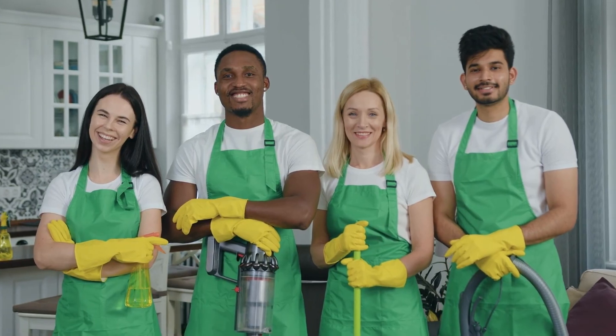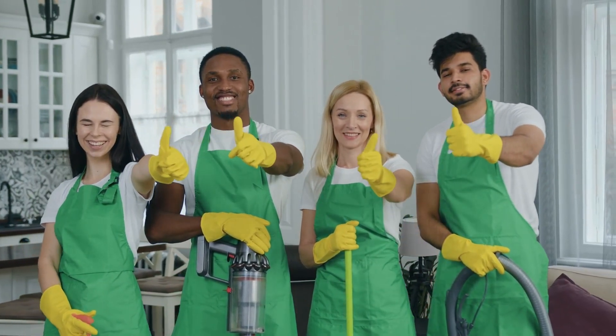I hope I've answered any questions you have about Handy. Good luck and happy cleaning!